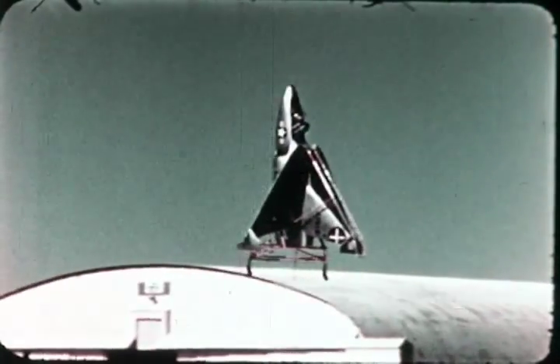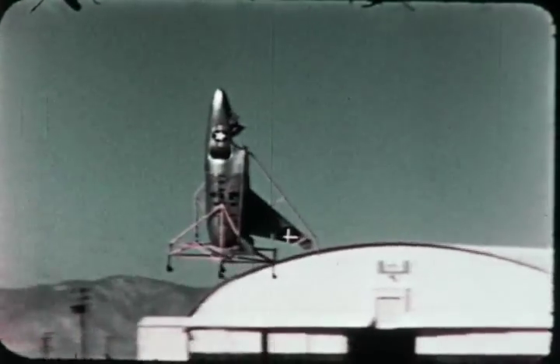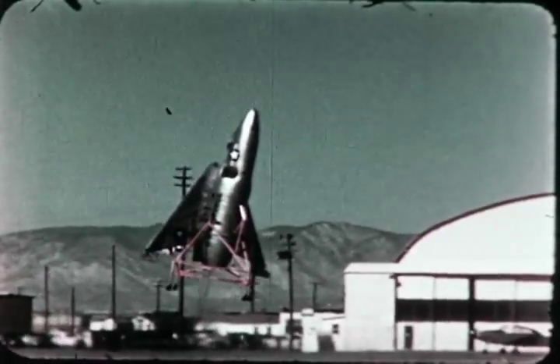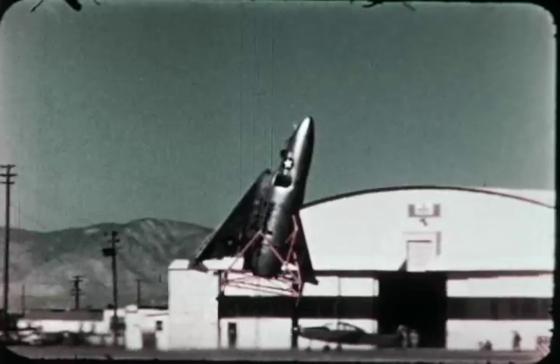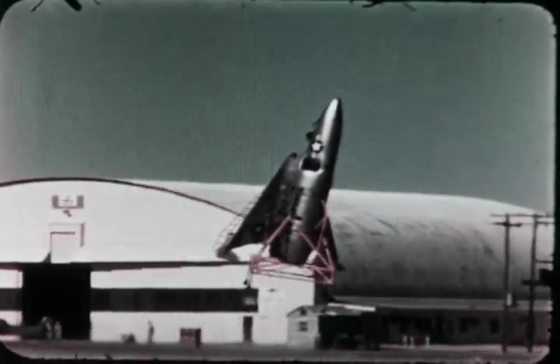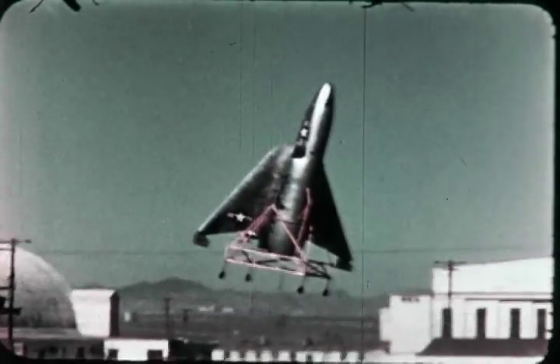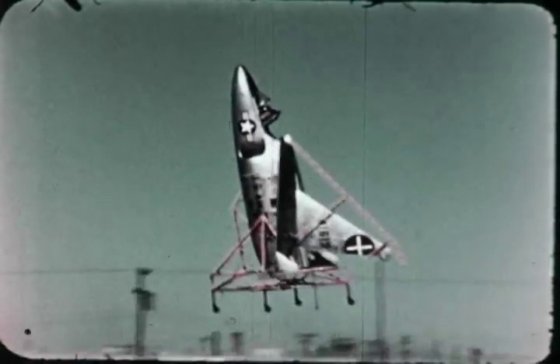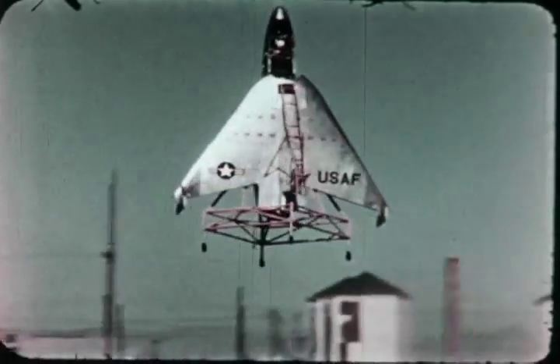The first X-13 VertiJet arrived at Edwards Air Force Flight Test Center in the fall of 1955. In more than 120 demonstration flights, the X-13 exhibited the precision and reliability of jet reaction controls and the Ryan-developed automatic stabilization system so successfully